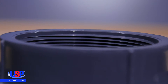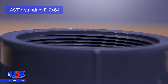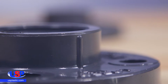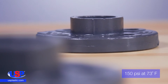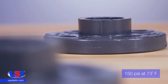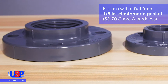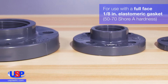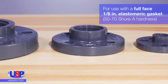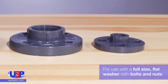The Schedule 80 threaded fittings are manufactured in strict compliance to ASTM standards. The flange has a working temperature of 33 degrees Fahrenheit to 140 degrees Fahrenheit, with a pressure temperature rating of 150 PSI at 73 degrees Fahrenheit. The flange is recommended to be used with a full-face, 1/8th inch thick elastomeric gasket with a 50-70 Shore A hardness, and a full-size flat washer with bolts and nuts.